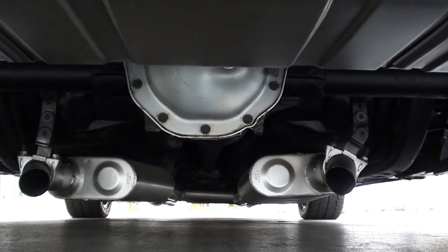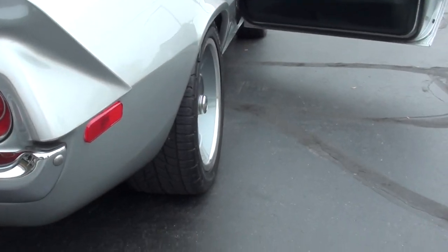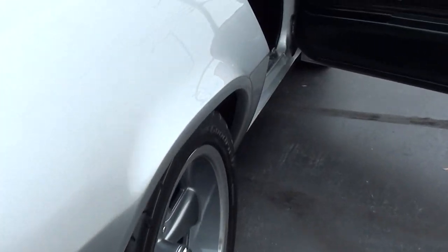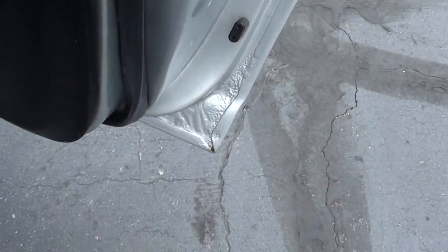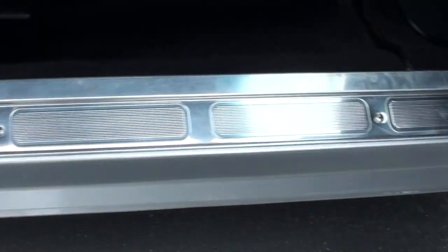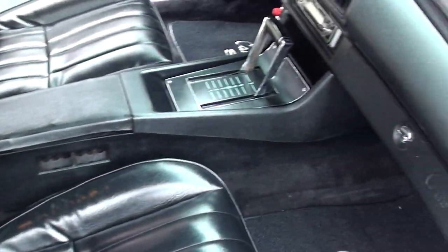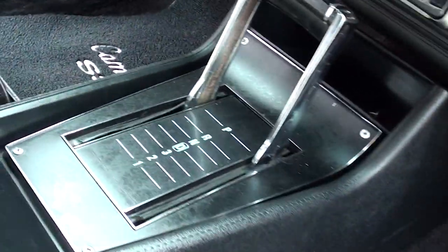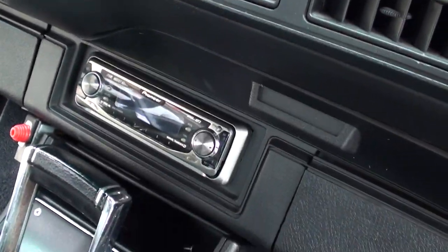Clean underneath — got some pictures underneath there. It's got the overdrive selector on the dash too. I think he replaced that dash pad as well — I think there's a receipt for that dash pad.